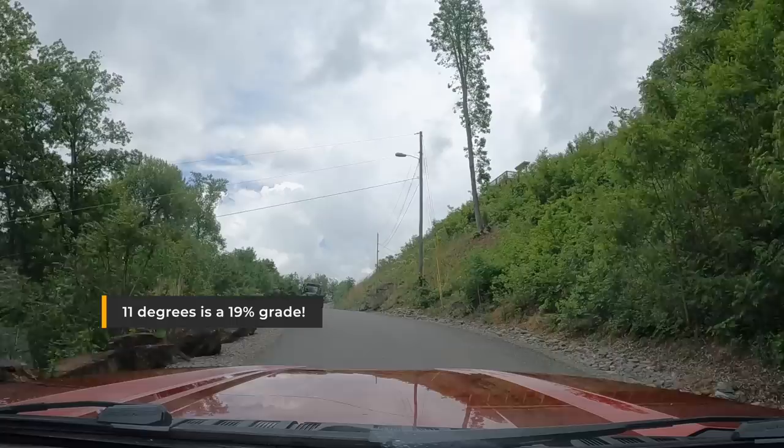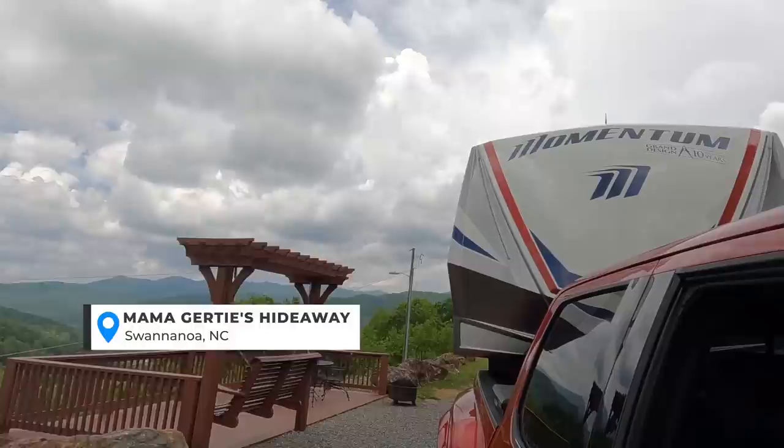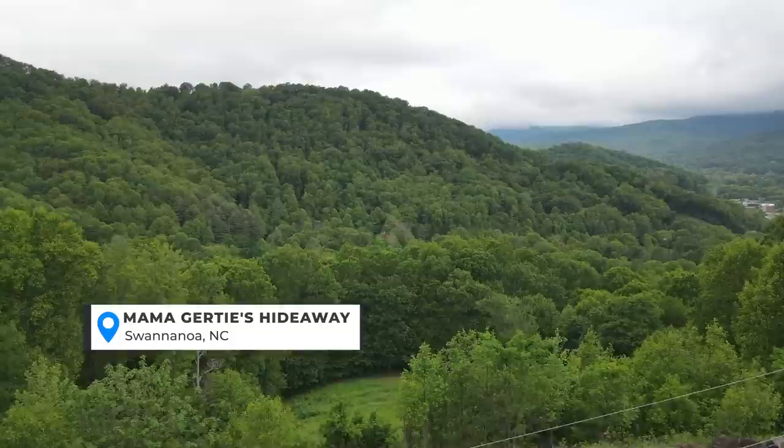Getting in there is a 19% grade — we kind of measured it going in there. Someone asked recently how you knew what the percentage of the grade was. It was shown in the truck. Grade is rise over run versus a percentage, so I just took the percentage and converted it to grade. But it was well worth it for the views. Can you imagine what it looks like with the leaves changing? Because their top tier up there looks right off of the mountain, and a lot of the other sites have private decks with swings. It's just amazing.